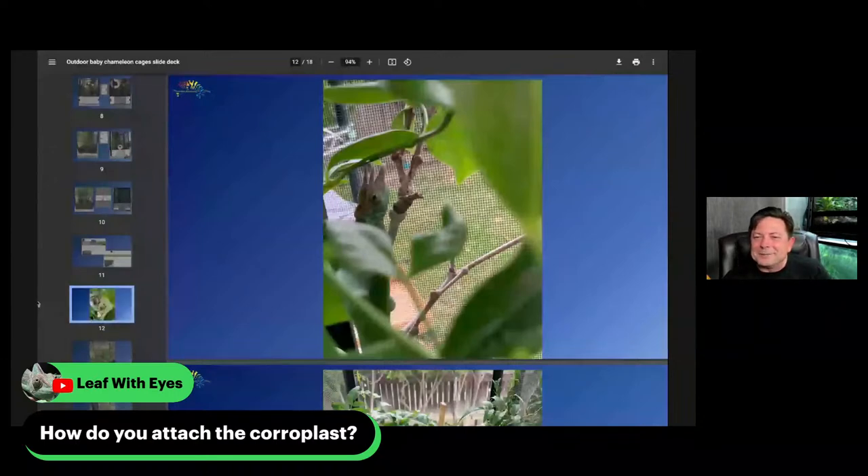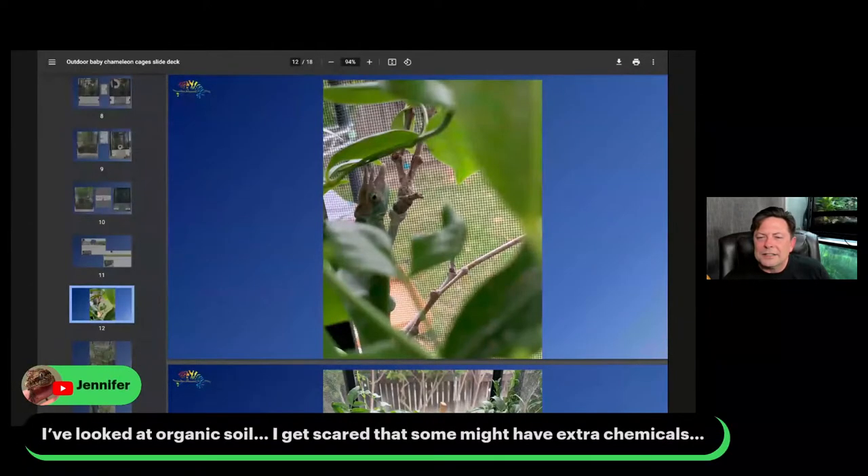Jennifer says she looked at organic soil but got scared that some might have extra chemicals. That's a problem — we don't know everything that's in there. All I've been able to do is take soil outside in normal potted plants, put leaves on top, and within a couple of weeks check if earwigs, isopods, and other life appear. That's my test right now — it seems a little haphazard, but that's all I've got.